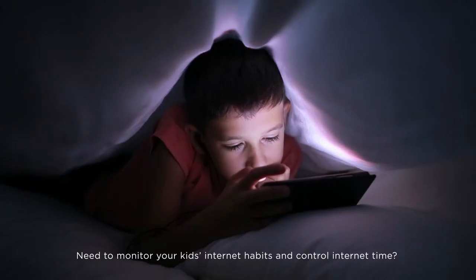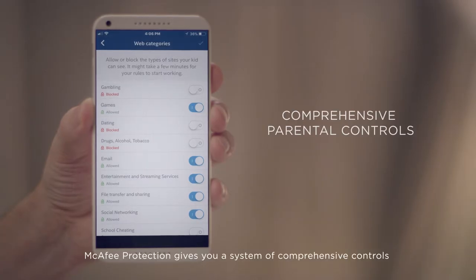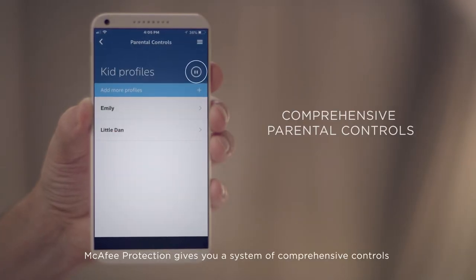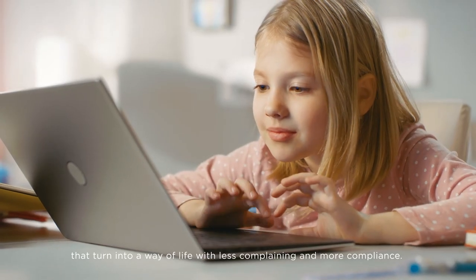Need to monitor your kids' internet habits and control internet time? McAfee protection gives you a system of comprehensive controls that turn into a way of life with less complaining and more compliance.